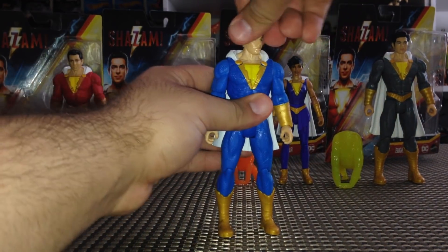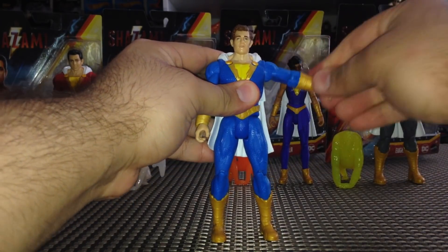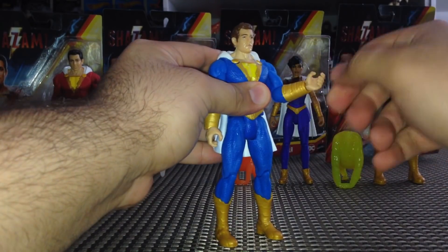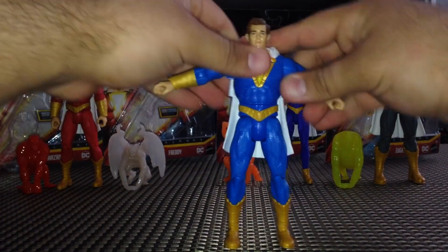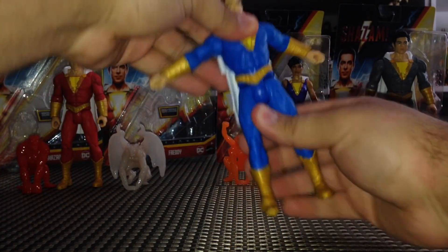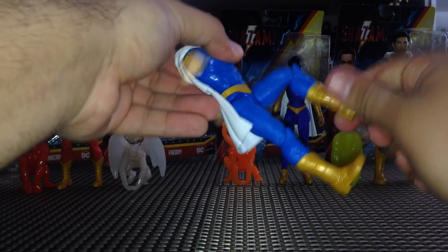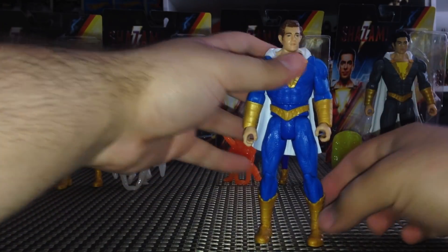Freddy has movement in his head side to side, just like Shazam. At the shoulder forward and back, at the elbow there's a bend and a twist, and he's got wrist articulation with a bend and a twist. There's also waist articulation, movement in his legs, a bend at the knees, and a boot cut as well — very good articulation for Freddy.